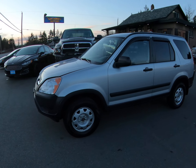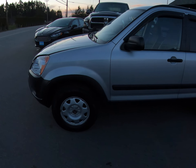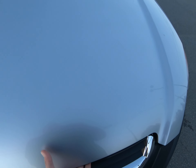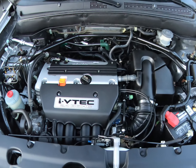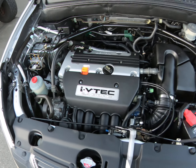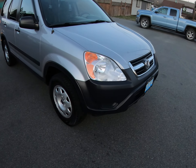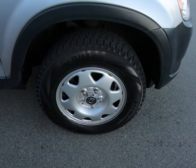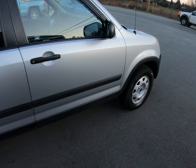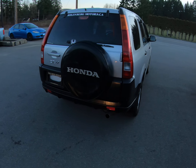2004 Honda CR-V, and this is a four-wheel drive SUV. It has the iVTEC 2.4 liter four-cylinder engine. The CR-V is in really nice condition — all four tires are in great shape, and it has the tinted privacy glass in the rear.